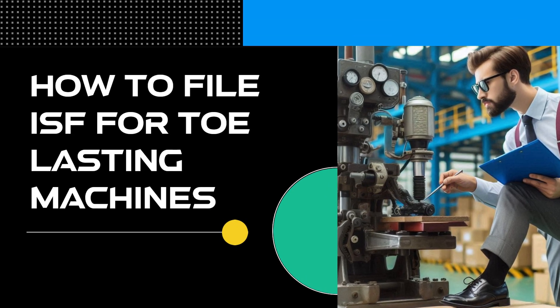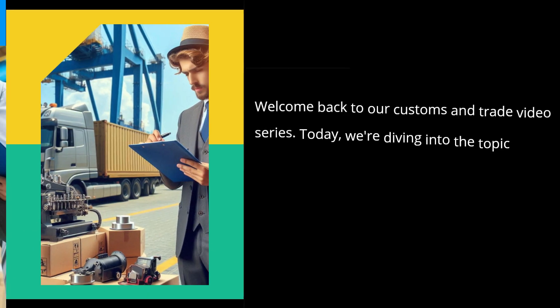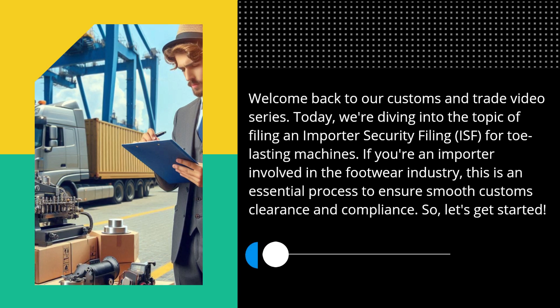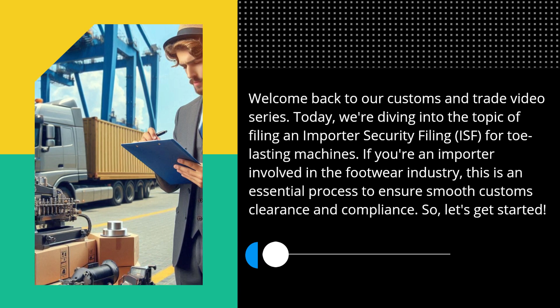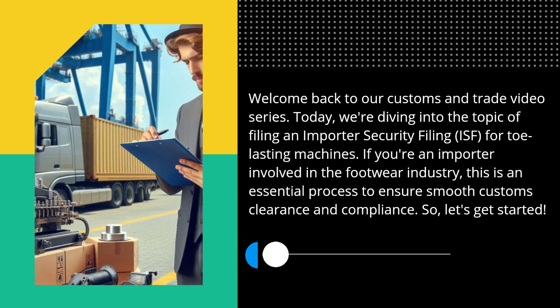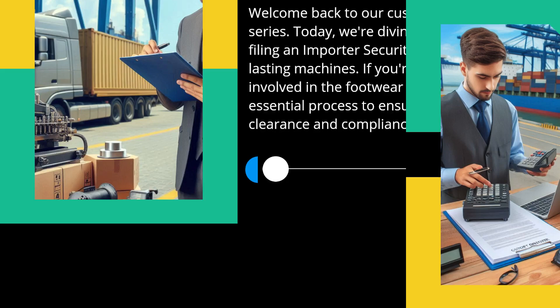Welcome back to our Customs and Trade video series. Today, we're diving into the topic of filing an Importer Security Filing for Tow Lasting Machines. If you're an importer involved in the footwear industry, this is an essential process to ensure smooth customs clearance and compliance. Let's get started.